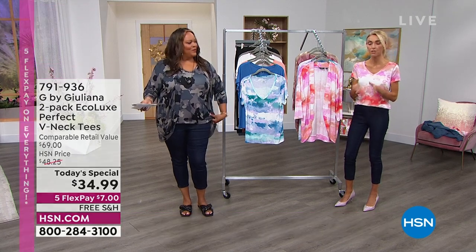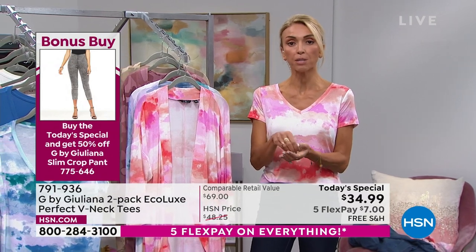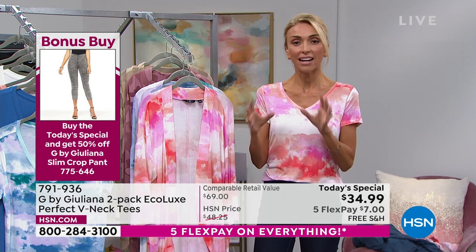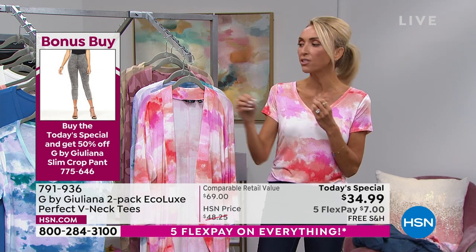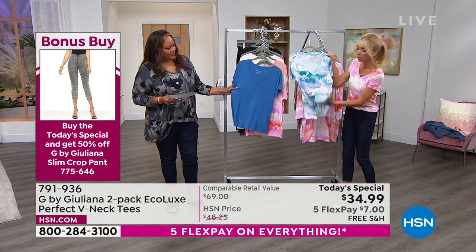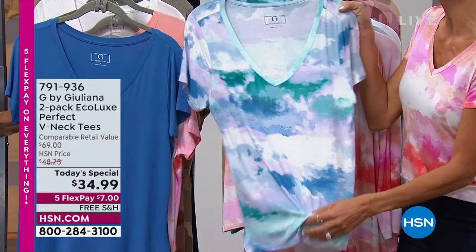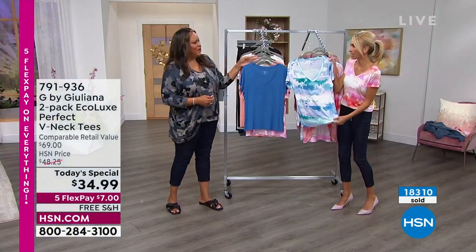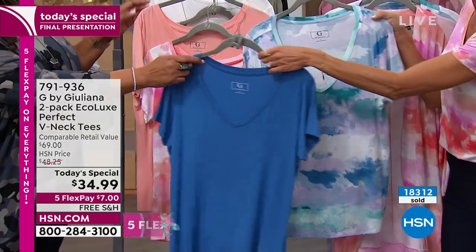When you mix viscose with a little bit of spandex, you get a very soft, silky feel to a garment — that's why you have this beautiful drape and silky feel on the shirt. One of our beautiful models called it 'baby soft,' and I say baby soft — it is. It's like the softest fabric you can imagine. You wish your pajamas were this soft. Because you're right — some pajamas can be scratchy — so I won't be mad at you if you go to sleep in this. It's that soft.